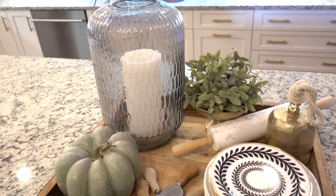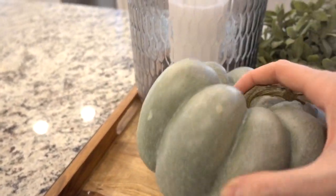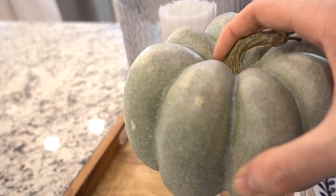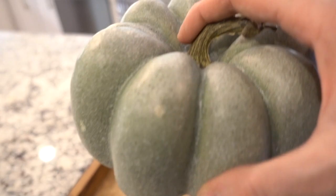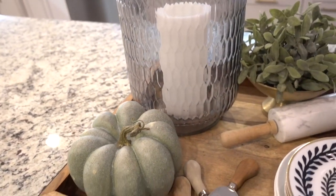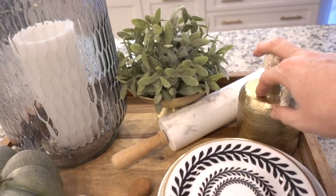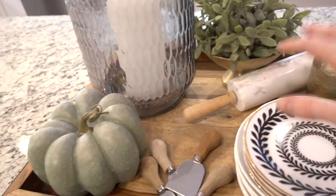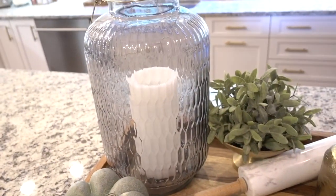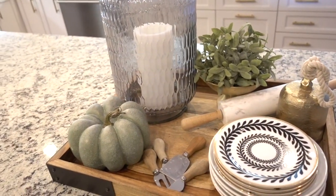For the kitchen, I went to Michael's and found these really great gourds and pumpkins that look super realistic and come in muted tones. You'll see these throughout the house this year because I'm using them everywhere. I just added one into this tray — everything else was already here: an antique cowbell, a set of platters, a marble rolling pin, a little plant, my cheese cutlery, and a simple candle and lantern. Keep it really simple and clean — it just looks so chic.